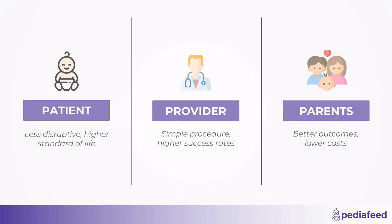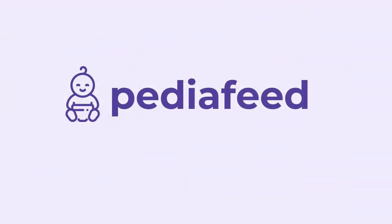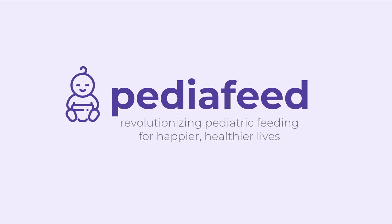By reducing tube displacement, our device improves patient outcomes and alleviates the emotional and financial burden on providers and parents. Our team is united in developing the solution to advance pediatric health. We are a team of eight biomedical engineers backed by expert Johns Hopkins technical mentors and renowned Children's National Clinical Advisors. PediaFeed — revolutionizing pediatric feeding for happier, healthier lives.